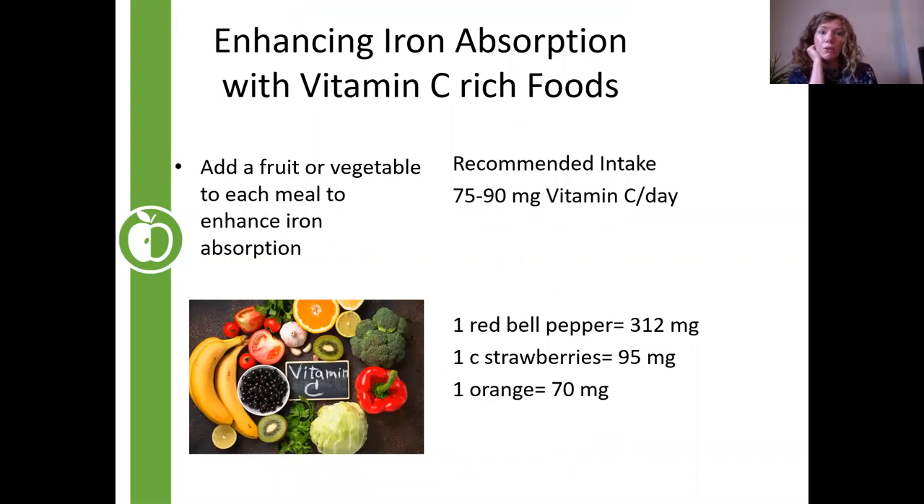One of the best things we can do to improve iron absorption is increase vitamin C-rich foods. Vitamin C really helps boost our body's natural ability to absorb iron. Easy ways to do this include adding a fruit or vegetable to each meal. The recommended intake for vitamin C is 75 to 90 milligrams, and something like a bell pepper, some strawberries, or an orange can get you to that recommended amount or even more.